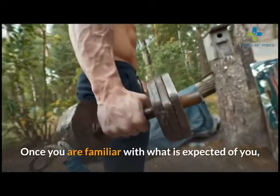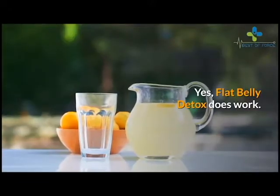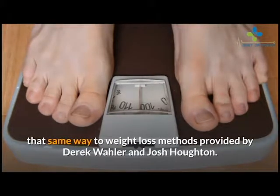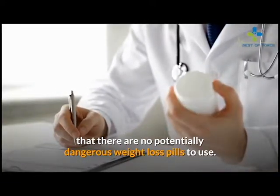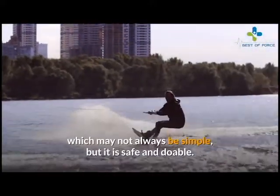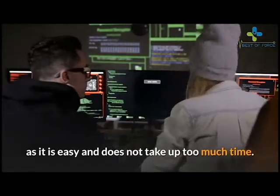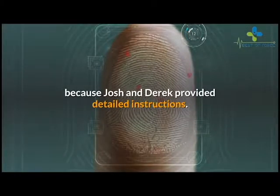It is all about changing your lifestyle and eating habits. Once you are familiar with what is expected of you, you can turn your attention to the system's workouts. Yes, Flat Belly Detox does work. However, everyone is different and does not respond the same way to weight loss methods provided by Derek Waller and Josh Houghton. The best thing about this program is that there are no potentially dangerous weight loss pills to use. All you need to do is adjust your lifestyle and diet, which may not always be simple, but it is safe and doable. Furthermore, this program is easy to implement by anyone, as it does not take up too much time, and Josh and Derek have provided detailed instructions.